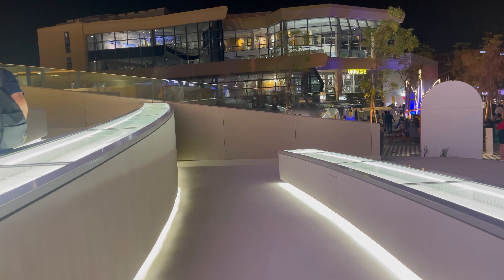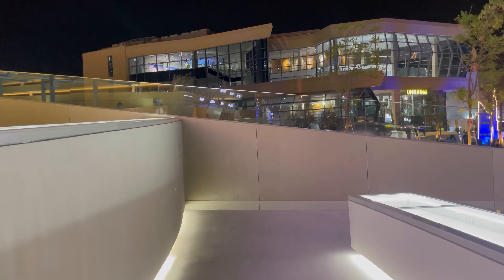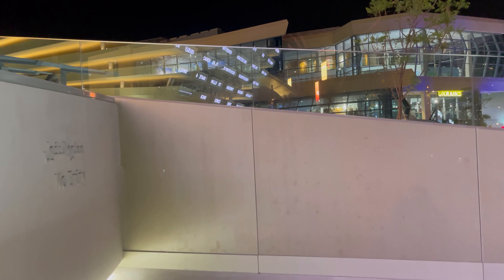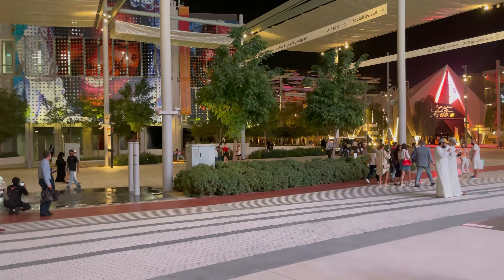Alright guys, bye bye! I hope you enjoyed — subscribe and put the like please. I will accompany you in all pavilions at Expo 2020.